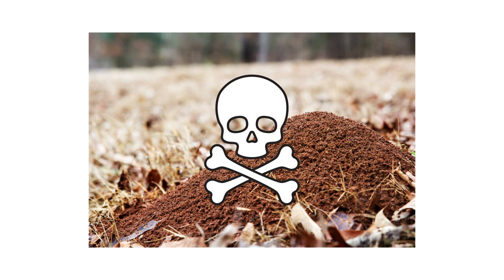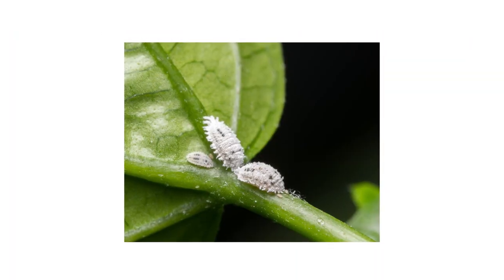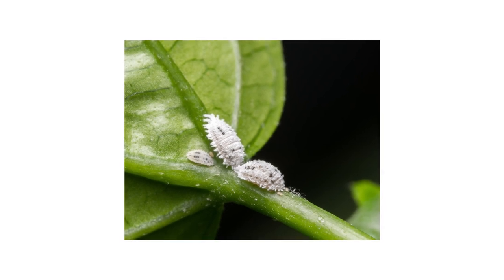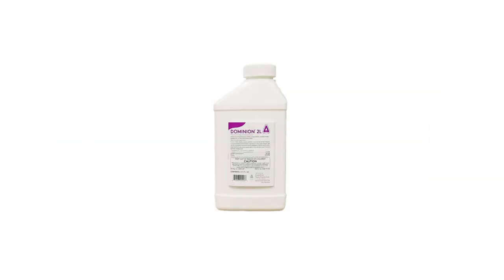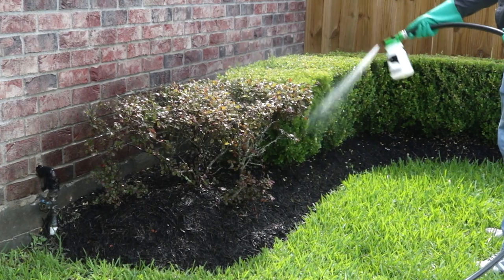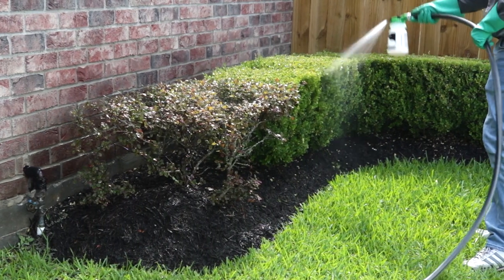In addition to treating the ants, you'll also want to get rid of their food source: honeydew-producing insects. Aphids, mealybugs, and other scale insects all feed on sap from plants. You'll need to use a systemic insecticide like Dominion 2L. When used properly, the product will be absorbed into treated plants, and pests that feed on affected plants will ingest the poison and die.